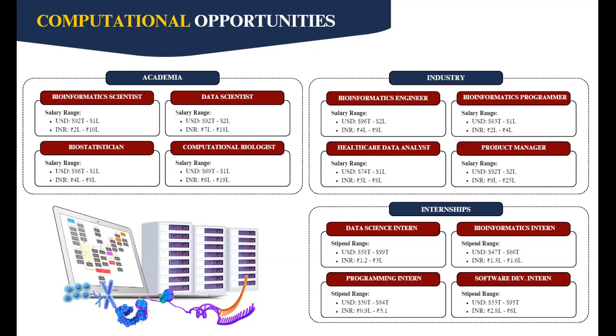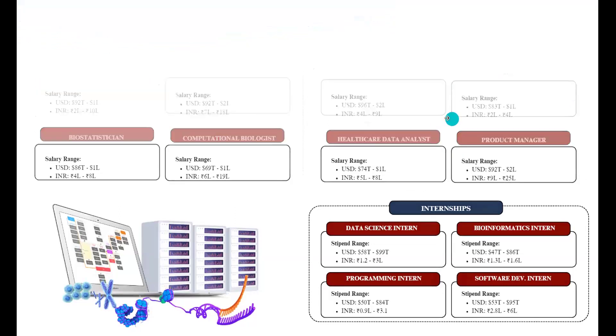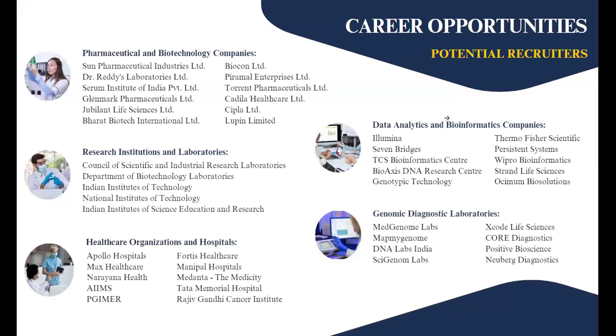In industry, computational roles include bioinformatics engineer, bioinformatics programmer, healthcare data analyst, and product manager. The skills and knowledge acquired through the program will help you navigate a dynamic landscape, including job sectors such as pharmaceutical and biotechnology companies, research institutions and laboratories, healthcare organizations and hospitals, data analytics and bioinformatics companies, as well as genomic diagnostic laboratories.